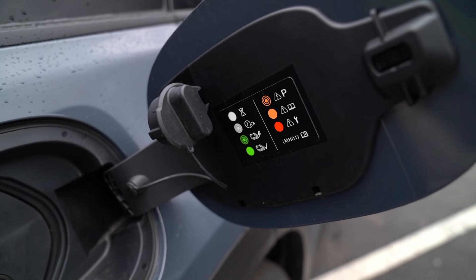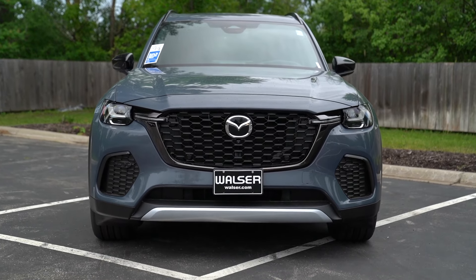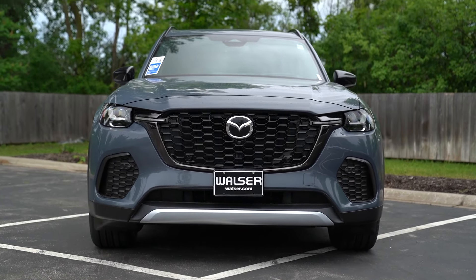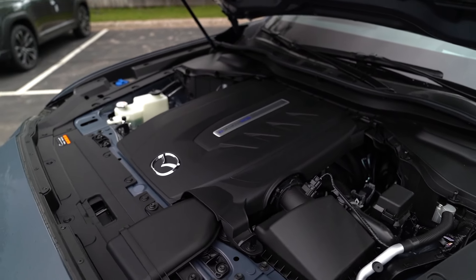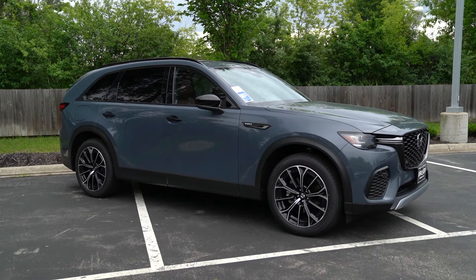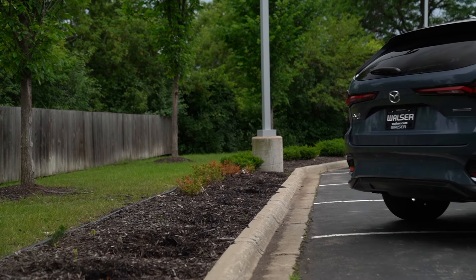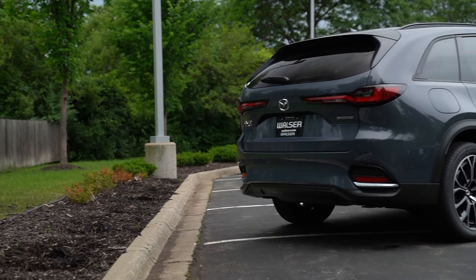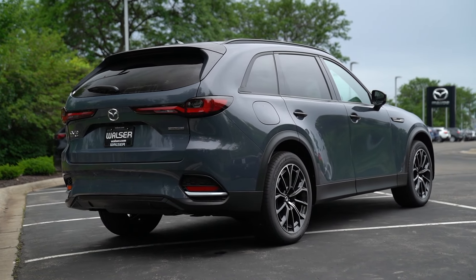This one is the plug-in hybrid, but there is also going to be an inline-six model. There are a few differences, obviously with fuel economy. This PHEV is rated at about 56 MPG-e, and combined with the gas and hybrid powertrain, 56 MPG-e combined is pretty impressive out of a large SUV. There are about two trim levels for the PHEV and a handful more when you jump to the inline-six.